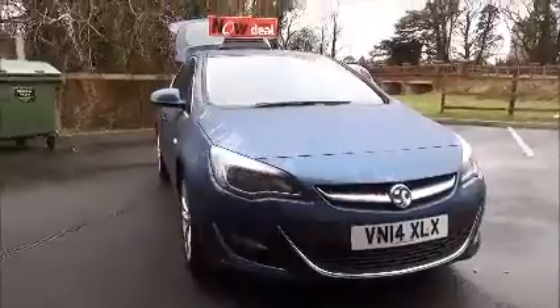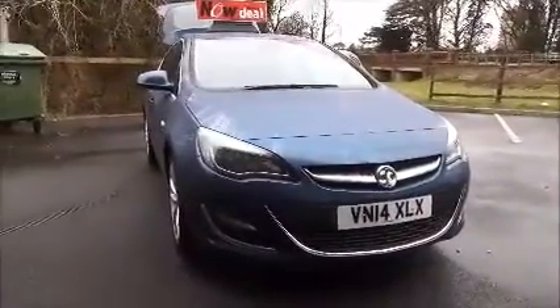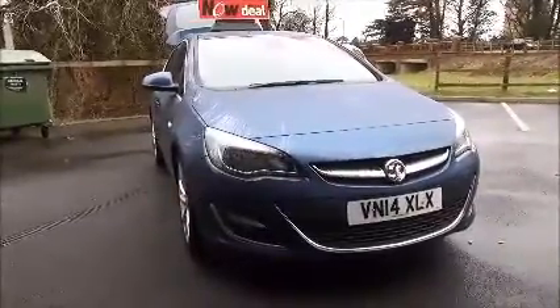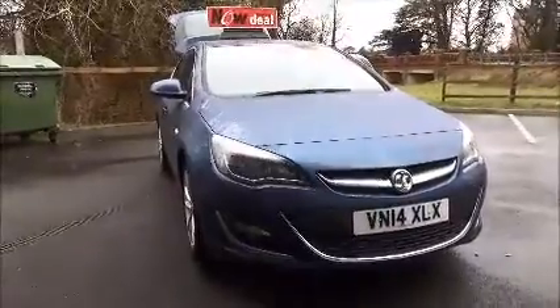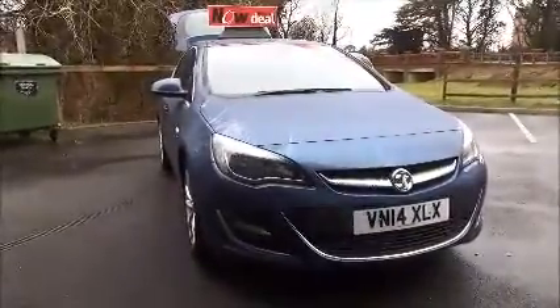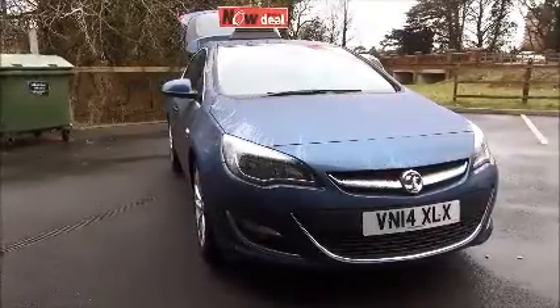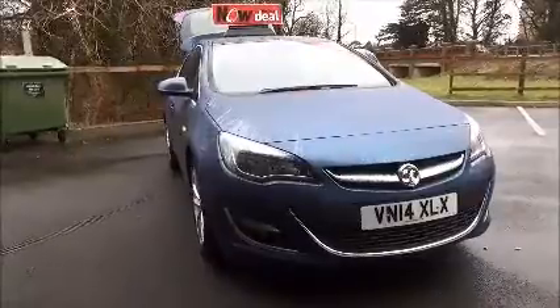This is a network Q vehicle and will benefit from the balance of its manufacturer's warranty. This concludes the presentation of the Vauxhall Astra Elite. You can reserve this vehicle online with a £100 no-quibble deposit, or call our internet sales team to arrange a convenient appointment. If you are thinking of finance, we are confident we can beat any high street lender with our flexible dealer funding plans.